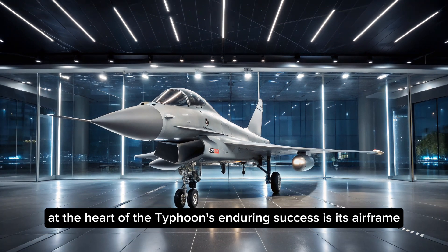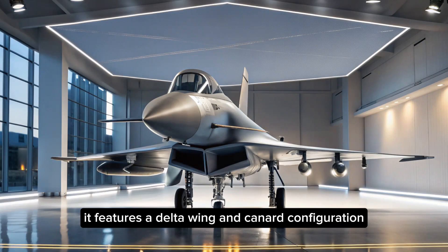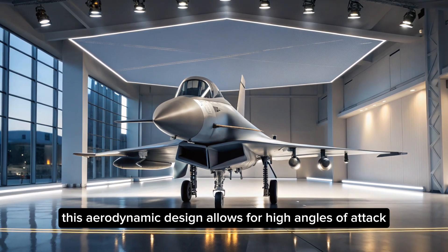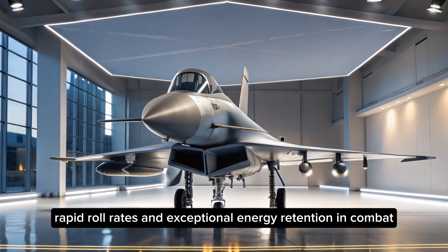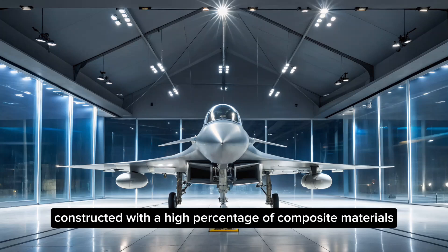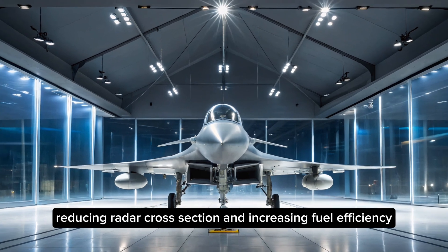At the heart of the Typhoon's enduring success is its airframe. Built with agility and survivability in mind, it features a delta wing and canard configuration that gives it superb maneuverability. This aerodynamic design allows for high angles of attack, rapid roll rates, and exceptional energy retention in combat. Constructed with a high percentage of composite materials, the airframe is both lightweight and durable, reducing radar cross-section and increasing fuel efficiency.